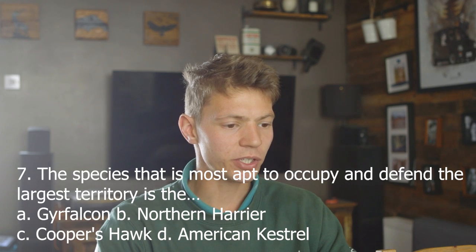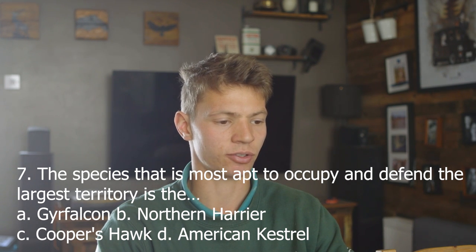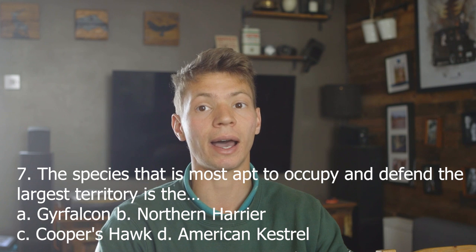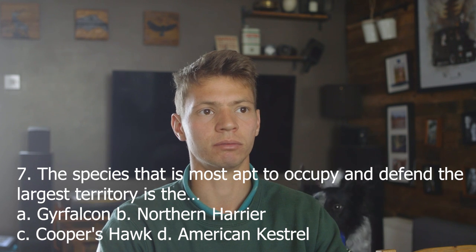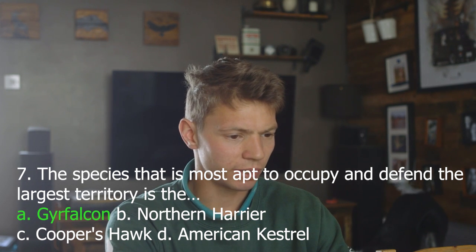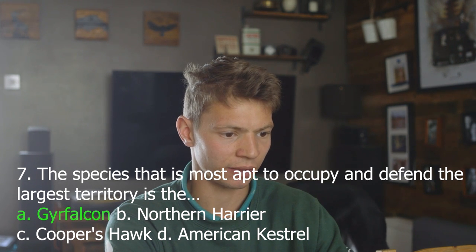Seven. The species most apt to occupy and defend the largest territory is: A, Gyrfalcon; B, Northern Harrier; C, Cooper's Hawk; D, American Kestrel. I'm going to say A, the Gyrfalcon, because they're a migratory species and also the largest of these four birds — the bigger you are, I think the bigger territory you can claim. Answer A. Yes. Generally the larger the bird, the more territory it needs to provide food and shelter for a nesting pair and their young.